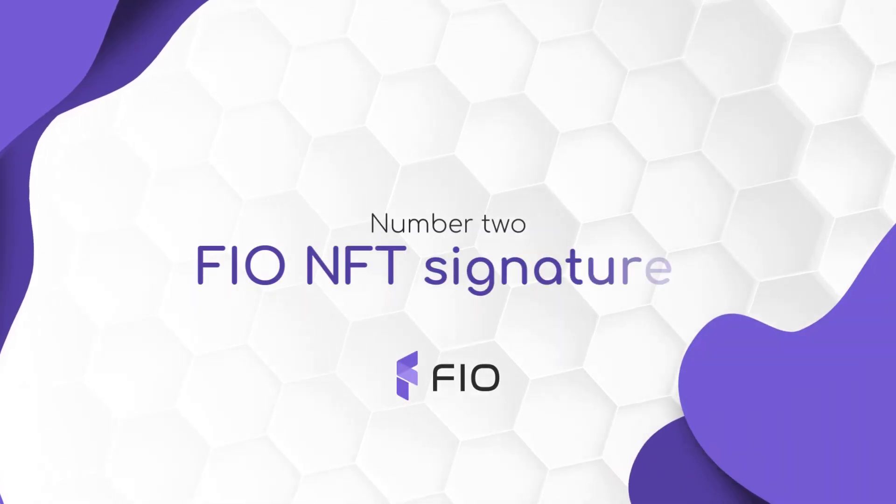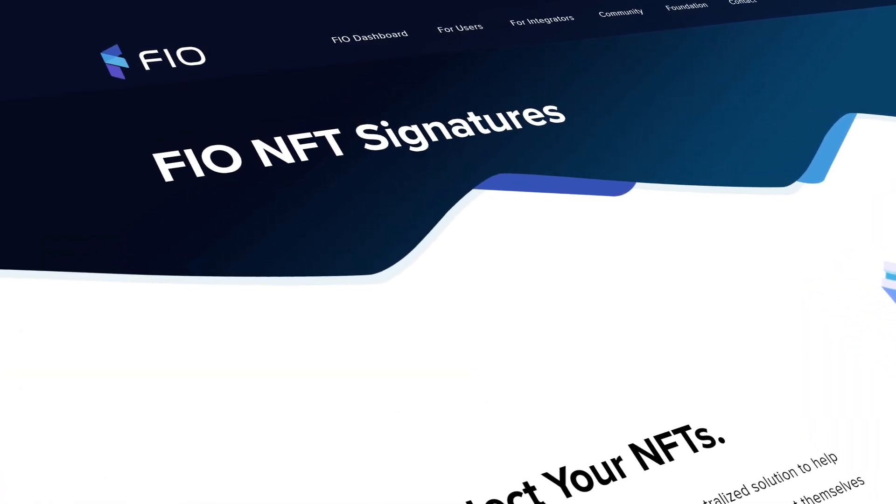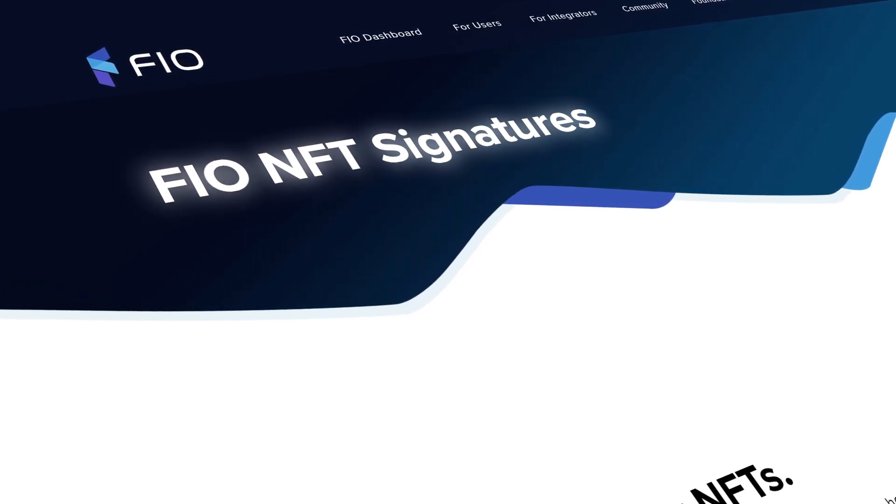Number 2: FIO NFT Signatures. Now, let's see the most leading-edge feature that the FIO protocol offers — NFT signatures.